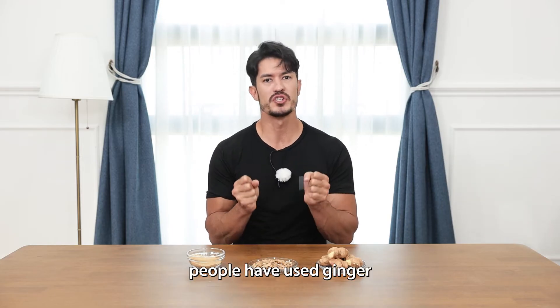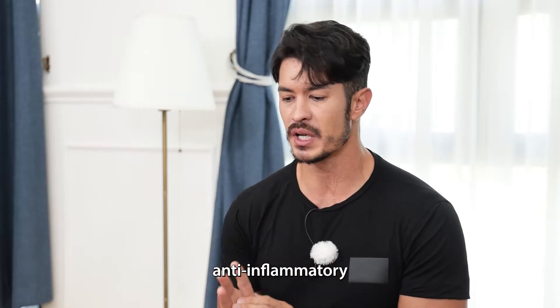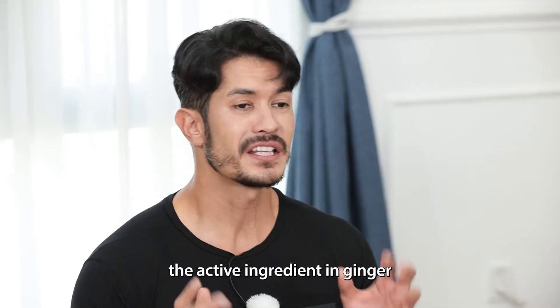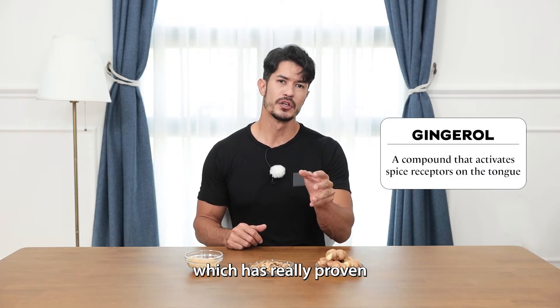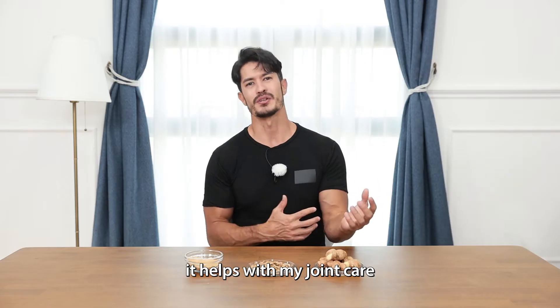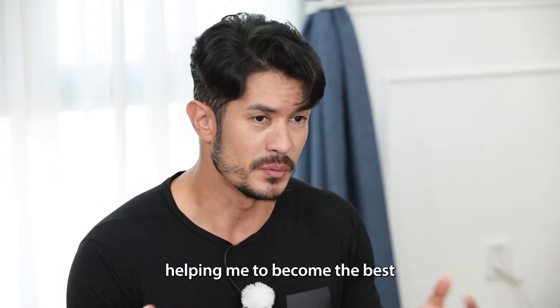Historically, people have used ginger for many different medicinal purposes — anti-inflammatory, if you have a cold or flu coming on, it can help your immune system. It aids with digestion. The active ingredient in ginger is called gingerol, which has really proven to have anti-inflammatory agents in it. For a guy like me who likes to work out, it helps with my joint care, really just going side-by-side, helping me to become the best.